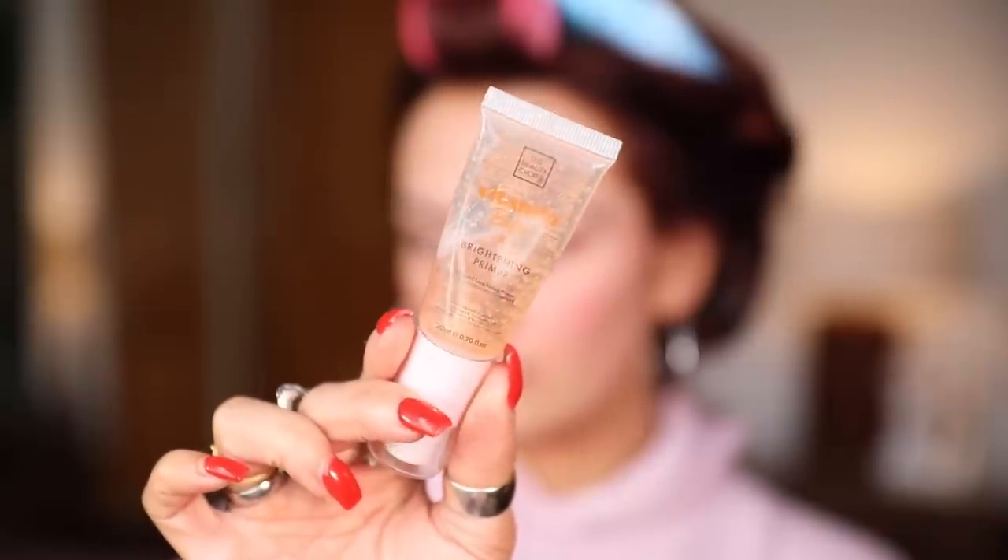One of my favorite products to come off TikTok is the Vitamin Babe brightening primer from The Beauty Crop. It has vitamin C, smells so nice, adds a really lovely glow, and it's also really sticky — which you want from a primer because it makes your foundation stick to it. Once it sets it goes really sticky, but it also feels really hydrating, more so than the usual sticky primers. My skin is so dry so I like a hydrating glowy primer, and this does both.